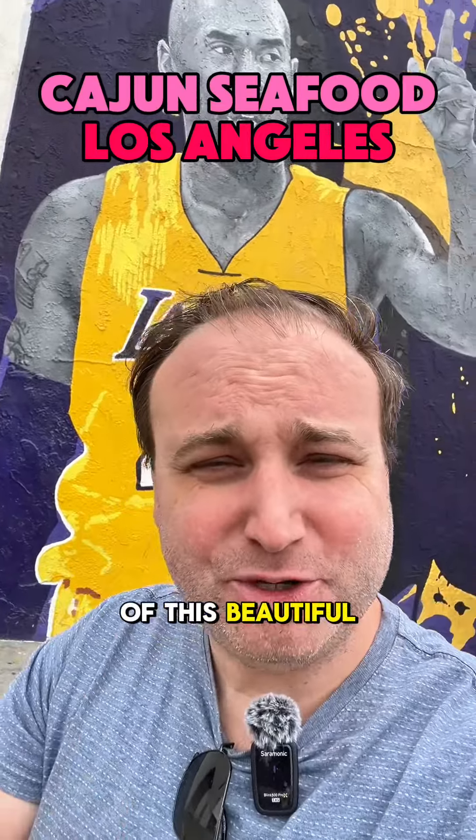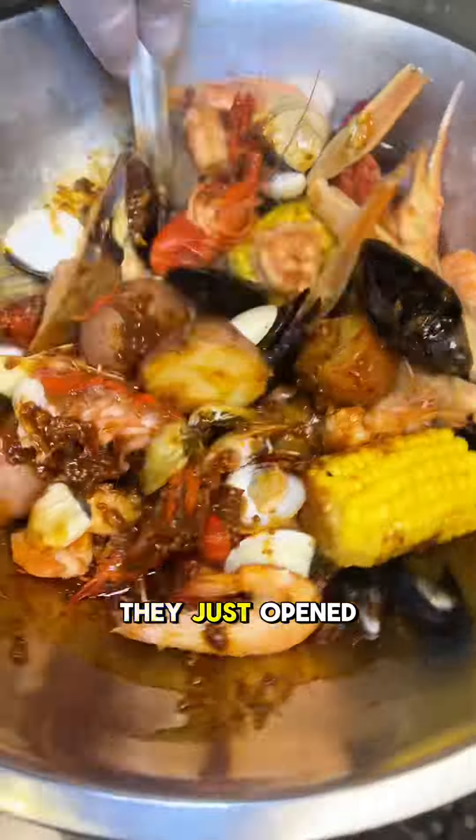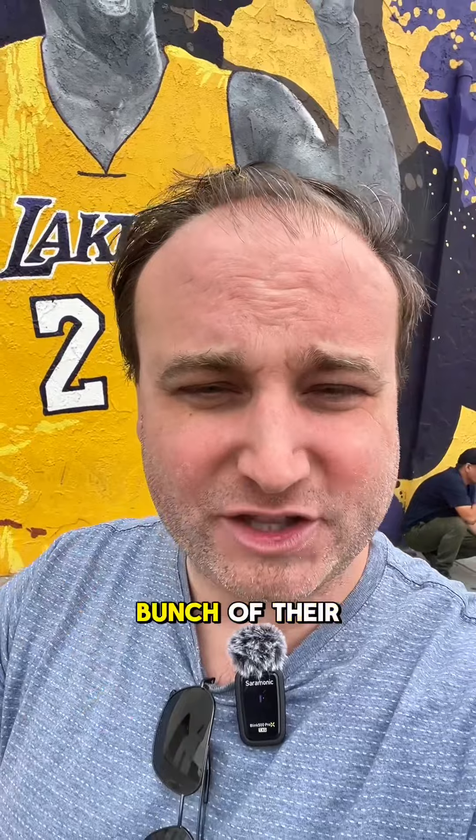I did it. I am standing right in front of this beautiful Kobe mural, heading to Boil Daddy, a Cajun seafood spot. They just opened up this cloud kitchen for takeout or delivery orders, and we're going to go try a bunch of their different food.